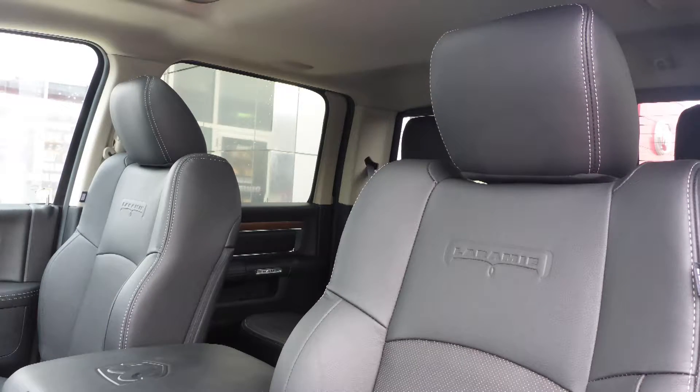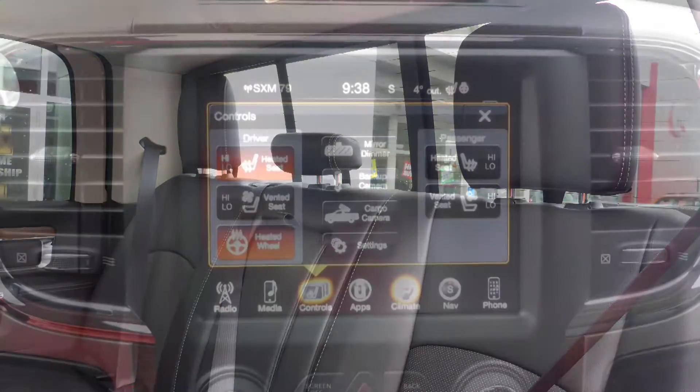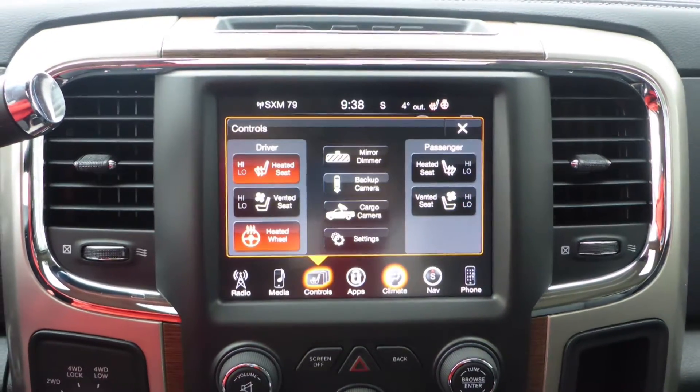Also Brad, the interior features all leather seating with premium stitching and rear folding seats. As well, all seats and the steering wheel are heated, along with ventilated front seats.